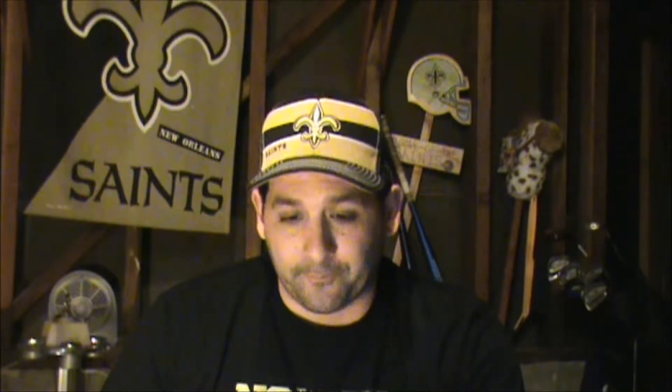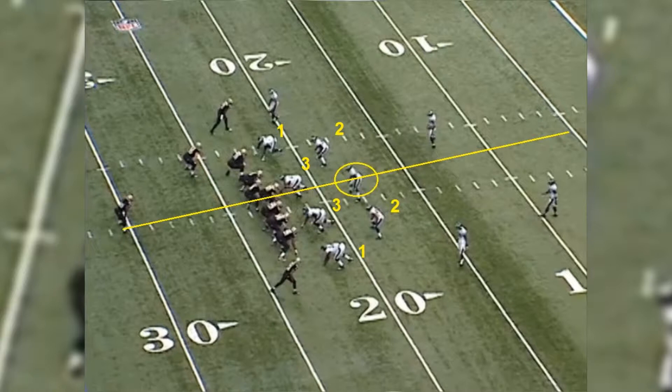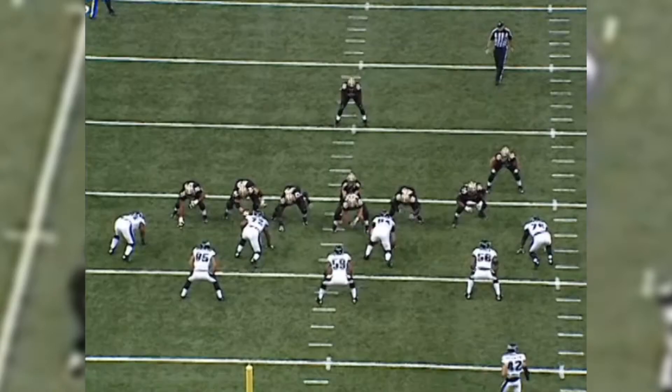Why am I showing you this? Because two plays later, what we just saw becomes a factor for the Saints offense and pays huge dividends. The Saints line up in a familiar formation — the same one I just showed you, minus the motion of Thomas. The Eagles line up in the same defense: three guys and a middle linebacker to either side. The Saints get exactly what they want because the Eagles showed how they were going to align two plays earlier.